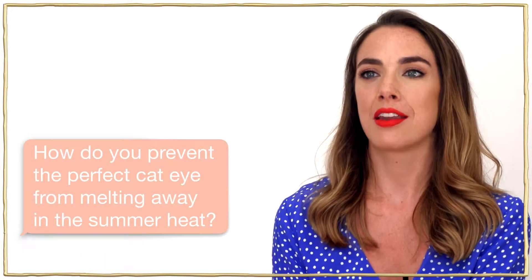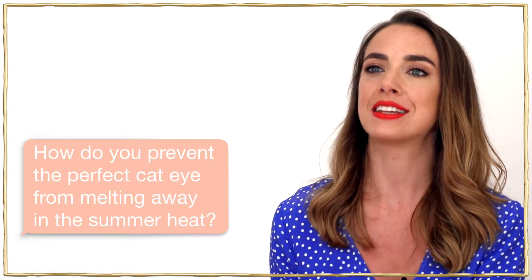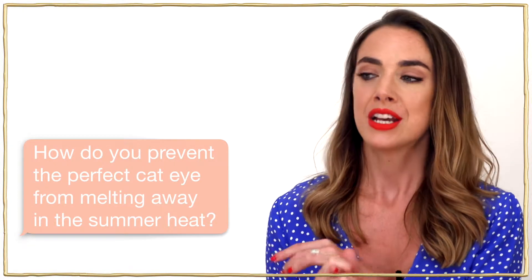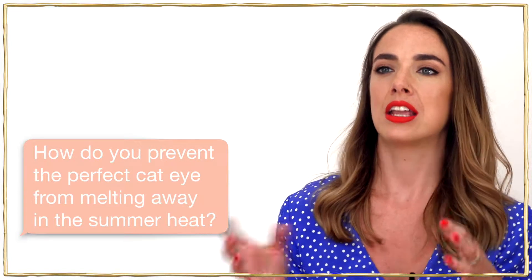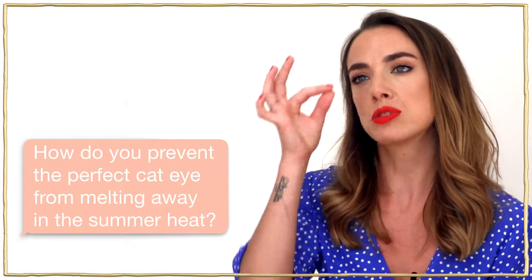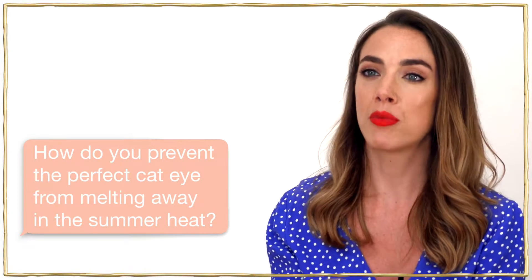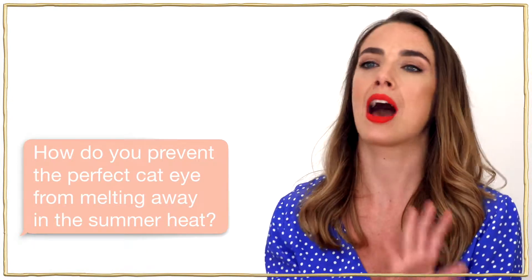To prevent your liquid eyeliner melting away in the summer heat, use the Stila Stay All Day Liquid Eyeliner in Intense Black and also the Micro Tip. Use the Intense Black to create the shape and intensity, then use the Micro Tip for ultra fine detail and those smaller defining lines. The formula dries down, locks in, and will stay all day no matter how hot you get.